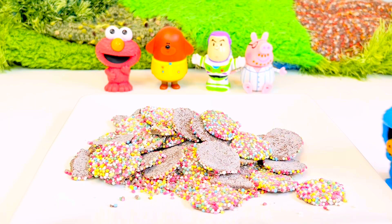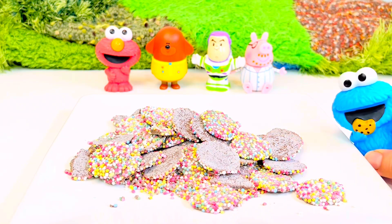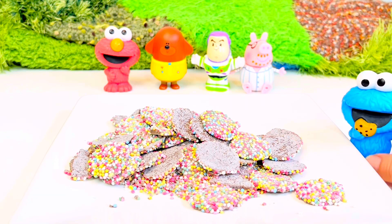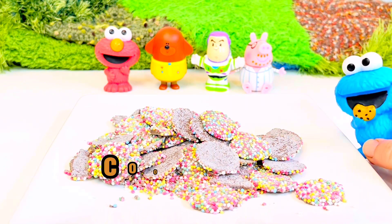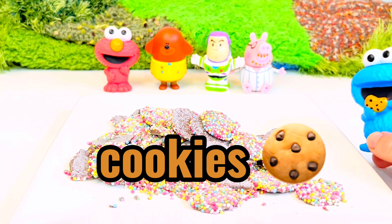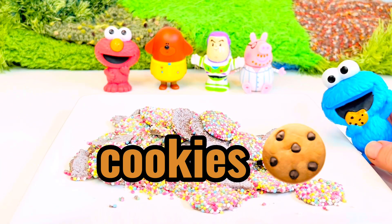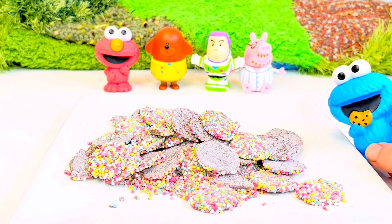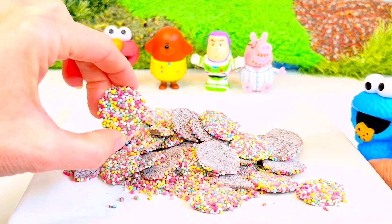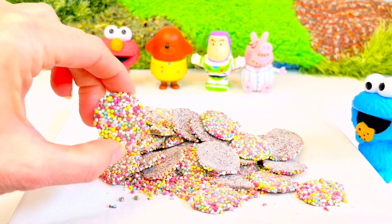Did somebody say cookies? Oh hello Cookie Monster! We did say cookies. How do you spell cookies, Cookie Monster? C-O-O-K-I-E-S. That's right. Unfortunately these aren't cookies — these are little chocolates with rainbow sprinkles. We're gonna play some math games.